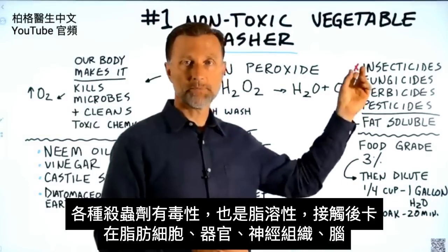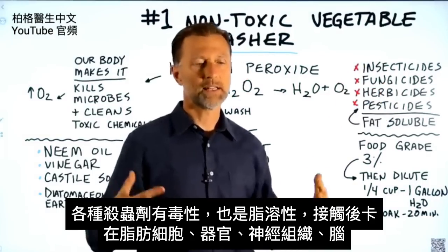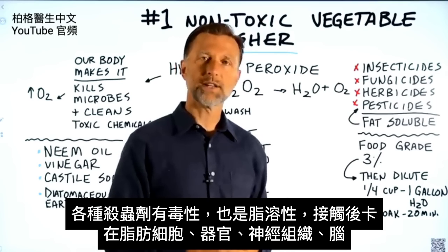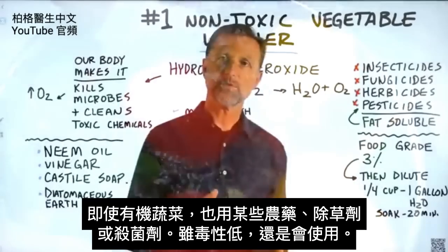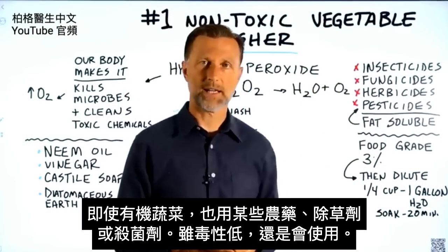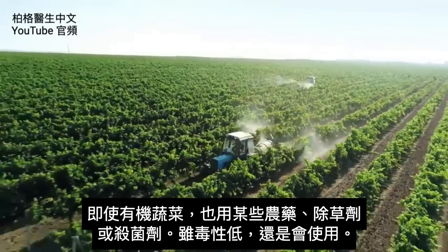The problem with being exposed to these poisons is that they're fat-soluble and they get locked into our fat cells, into our organs, into our neurological tissue and our brain. And even if you're doing organic vegetables, they still use some form of pesticide, herbicide, or fungicide — it's obviously not as toxic, but sometimes they use certain things.